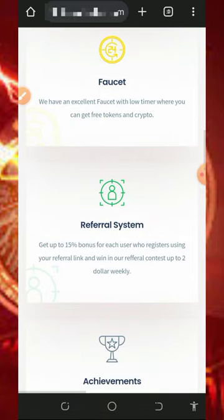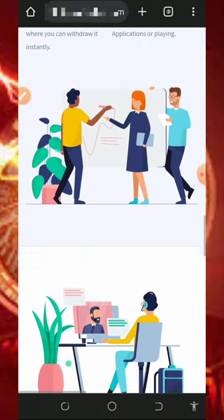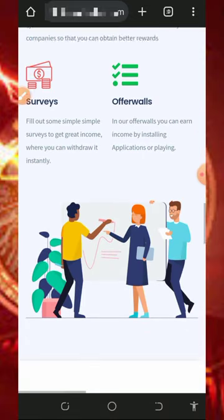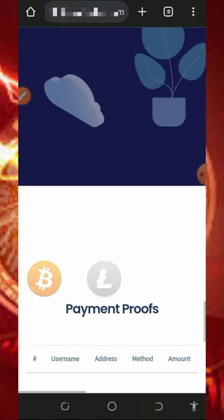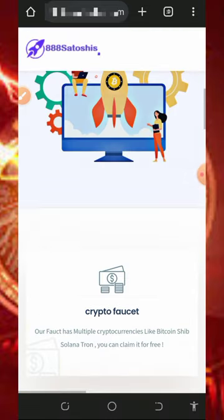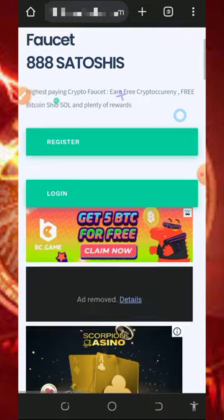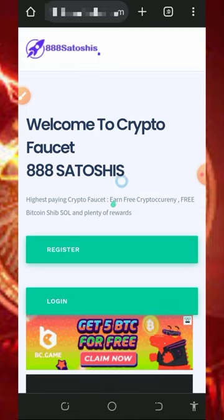On this website you can earn from their process referral system, achievements, and so on. They also have survey offers and more, which are going to help you earn from the platform. You can see more information about the platform on screen — check it out before you register.